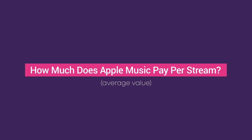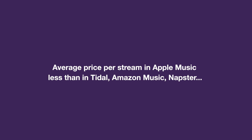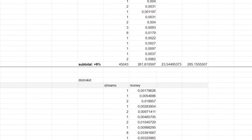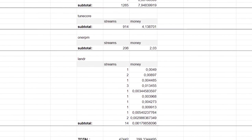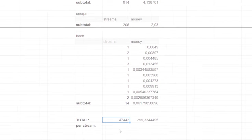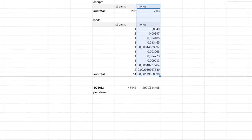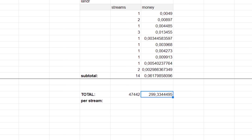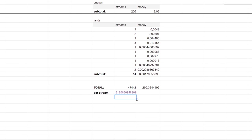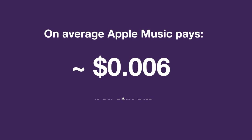Looking at the average value — if we consider the average price per stream on Apple Music, it loses a bit to Tidal and other streaming services. To calculate the average cost per stream, I researched my payment statistics and collected data on all streams from Apple Music for which I was paid, and I got a little more than 47,000 streams. I calculated how much I was paid for these streams and got almost $300. Dividing that amount by the number of streams, I got $0.006 — this is how much Apple Music pays per one stream on average.